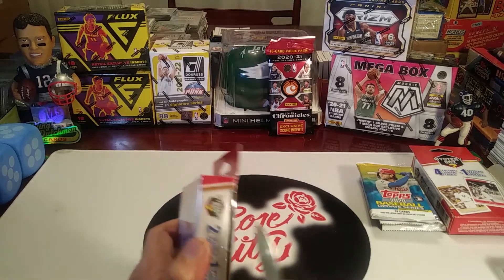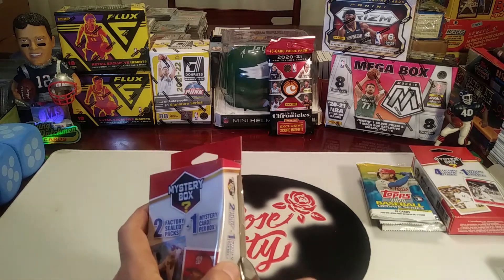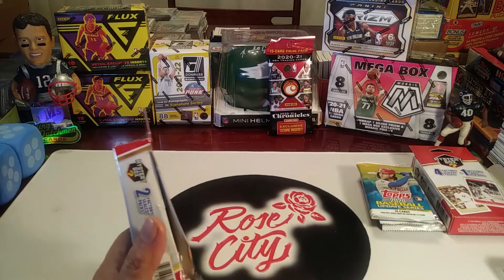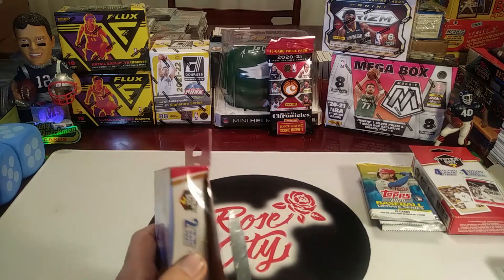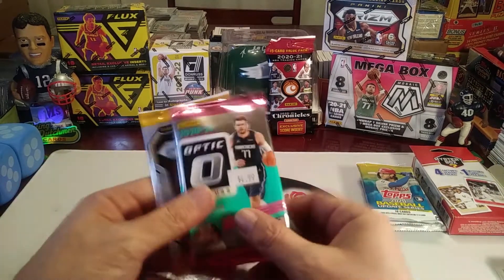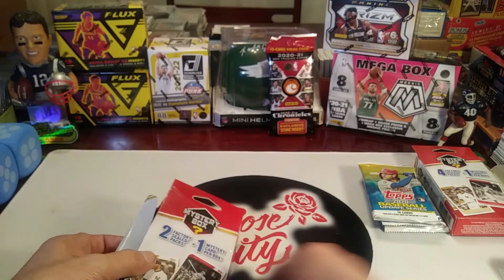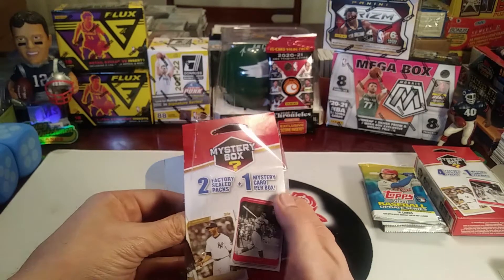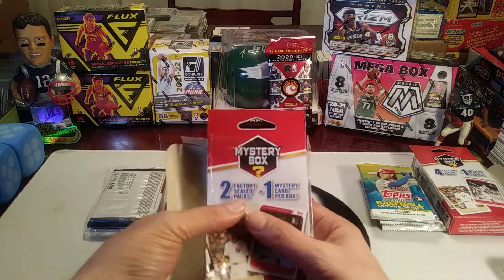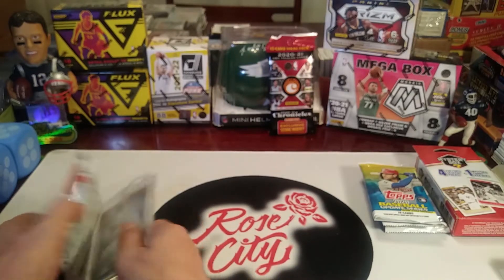Tuesday is product reviews, Wednesday is family pack battles with assorted football, basketball, and baseball packs - nice little lineups that we change each week. We do Throwback Thursday retro rips and card hunting in the wild every Friday. Each of our videos in May will have prize drawings at the end of the month where you can win prizes including Optic and Prizm Basketball, fat packs, and rookie cards. We do a fun live stream at the end of the month where we pick all the winners from the comments, so hit that subscribe button and tap the notification bell.